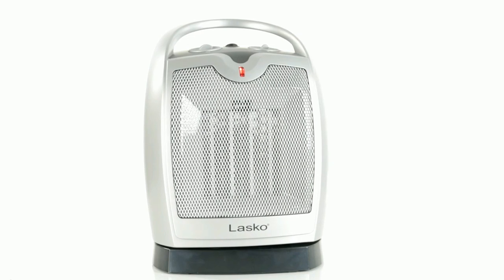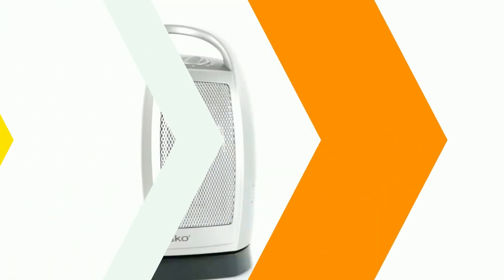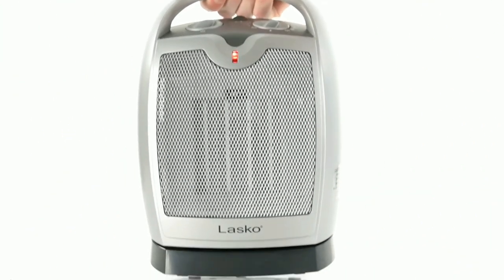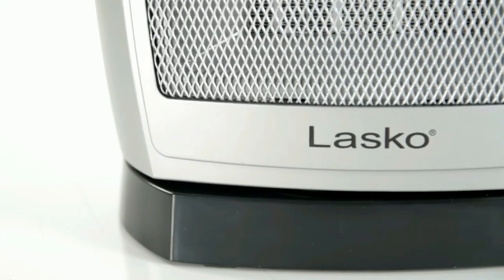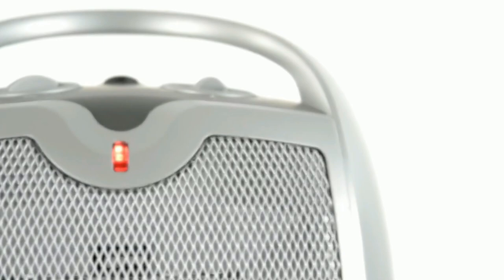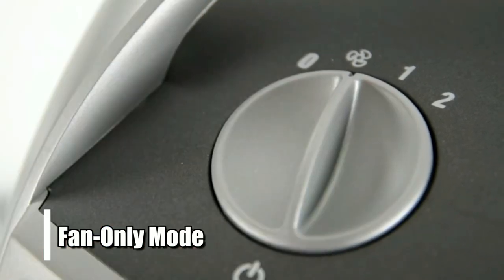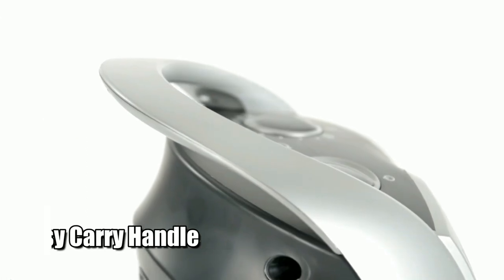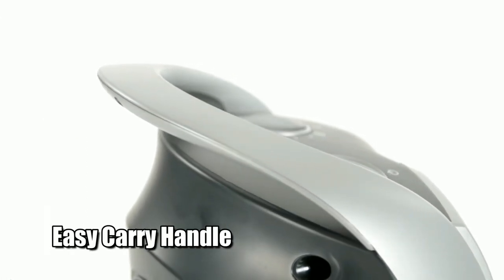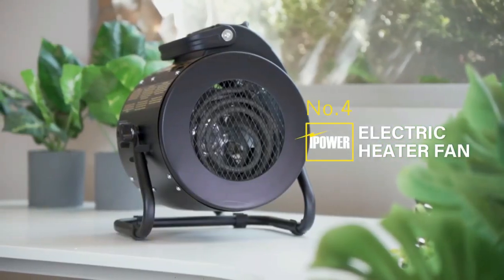Whether you're using this heater in your grow tent or even in another room in your house, you can rest assured that it is reliable and safe to use wherever you need it most. In conclusion, the Lasko Oscillating Grow Tent Heater truly offers something for everyone — with its powerful heating capabilities, adjustable thermostat, two heat settings, fan-only mode, widespread oscillation feature, overheat protection, and easy carry handle.